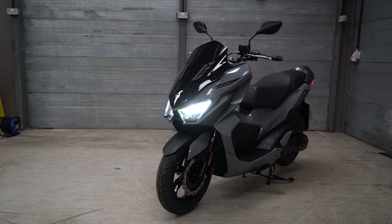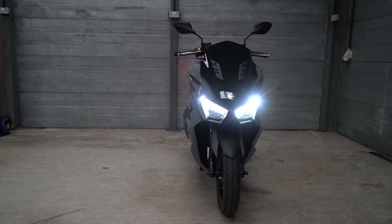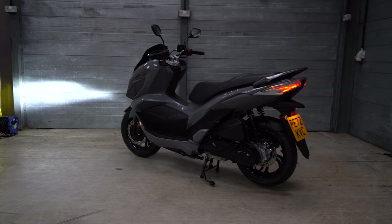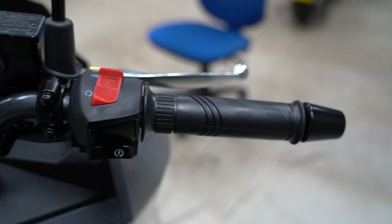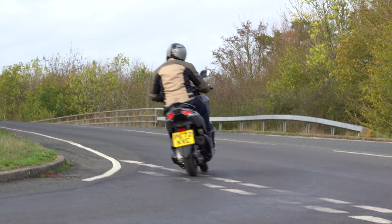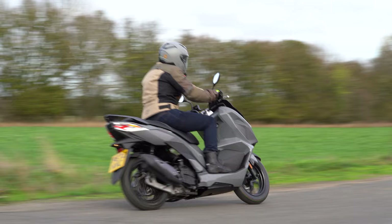At number seven is the Sim Jet X, unmistakably aimed at the NMAX and PCX, but in all fairness this is a great scooter ticking many of the same boxes as the Japanese brands. With full LED lighting, great modern and aggressive styling, LCD screen, keyless ignition, and decent switchgear, the Jet X isn't just a token entry - it really is a great 125cc scooter. The engine is a water-cooled unit kicking out a superb 12.5 horsepower at 8,000 RPM.